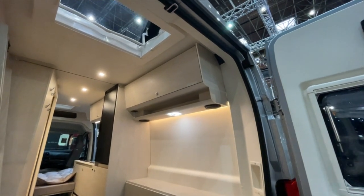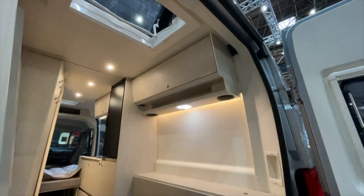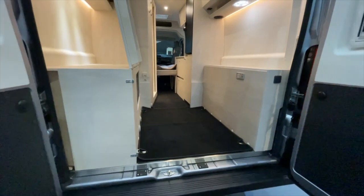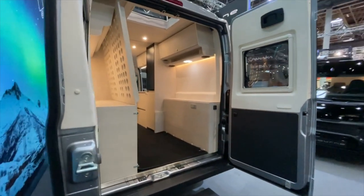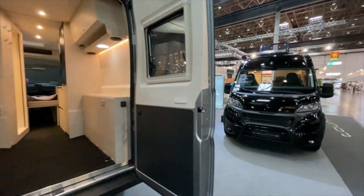We don't need to go into every detail now — I have already done two walkthroughs which I've linked above in the video. But I just wanted to show you the 4x4 live here from Düsseldorf. It is a really great vehicle — really nice.